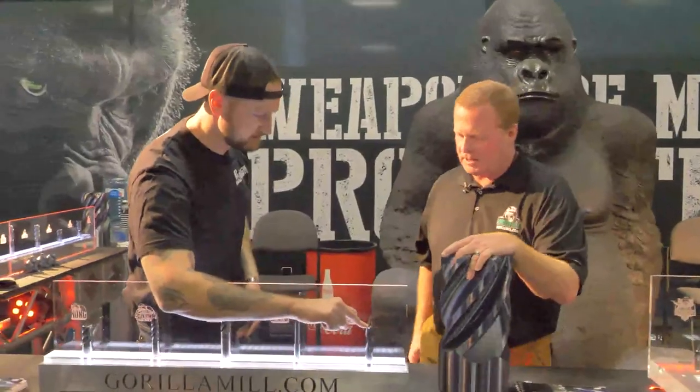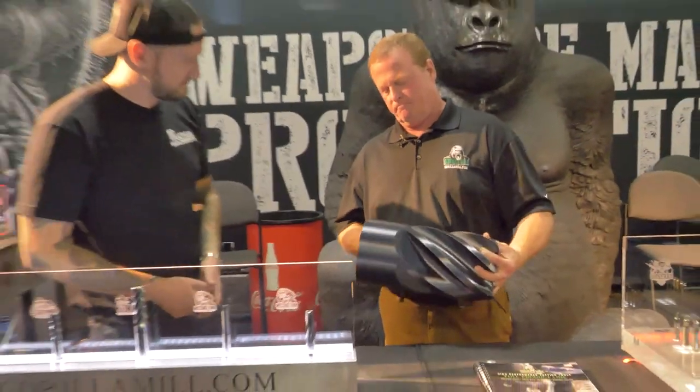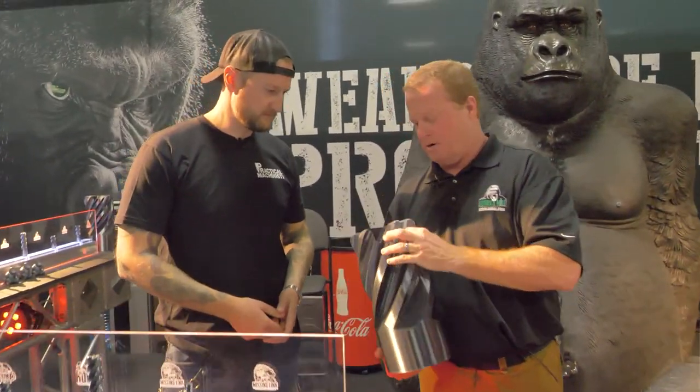Is that through spindle cooling? It does have through spindle cooling, yes. This here is a 3D print of our newest Kong.